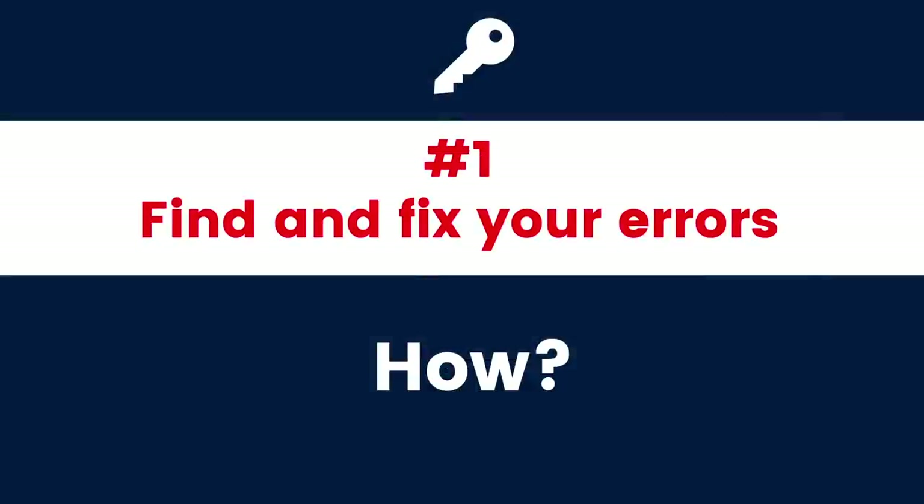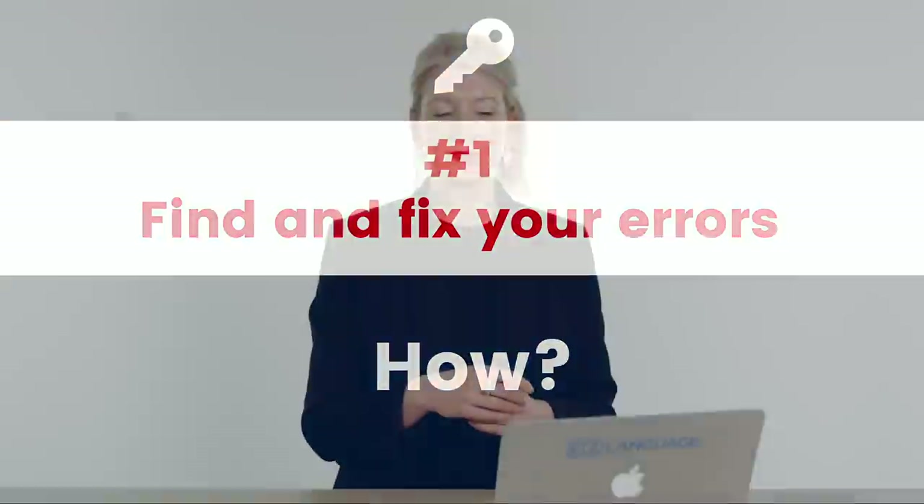Finding and fixing your errors is crucial. But how do you do it? During your preparation, number one is get feedback. Give your writing to an IELTS expert and get information from them — not just a score. What is wrong with your writing? Where are the errors? How can you improve? It might be grammar, it might be linking words. Whatever it is, you have to know so that you can fix them.